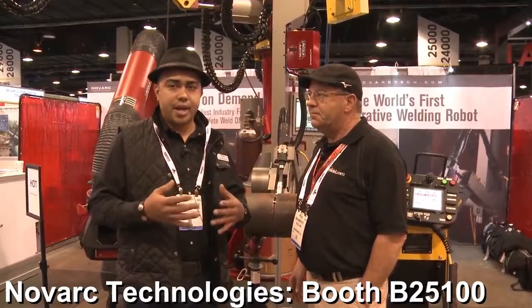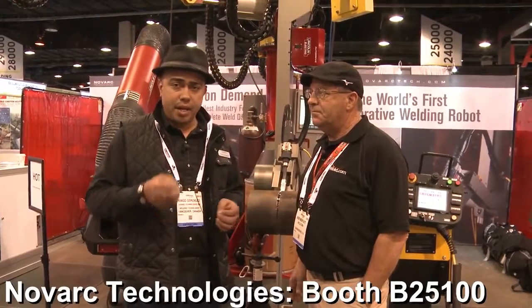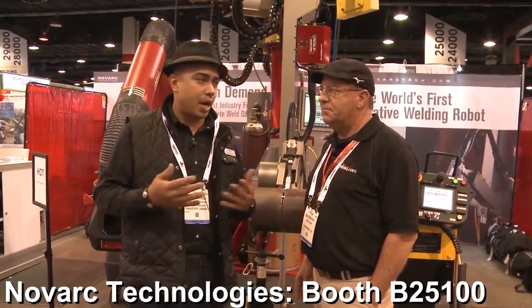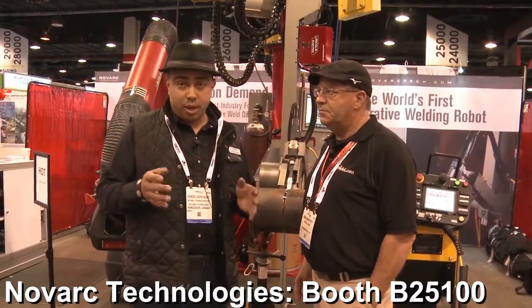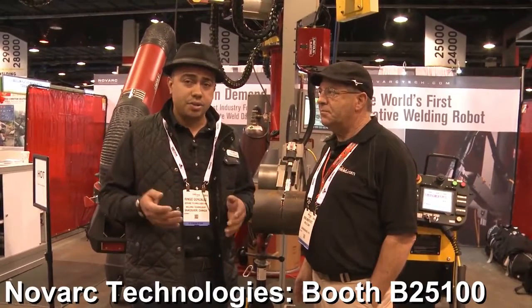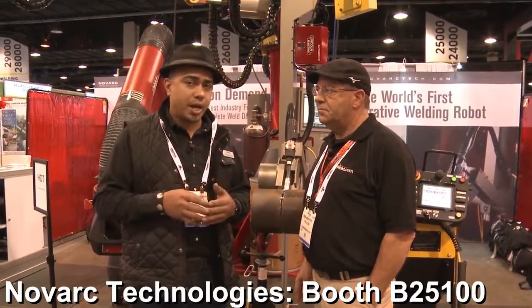A welder interacts and manipulates it basically like its own welding toy. We're introducing it as a collaborative, so that means that no matter how qualified or talented the welder is, he can use it with ease — basically like an iPhone. You can operate it like an app.